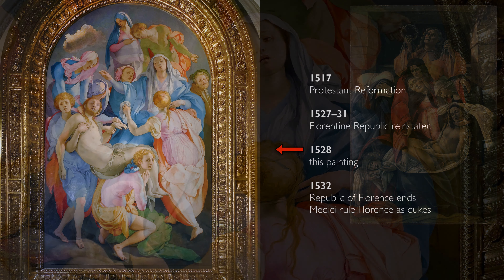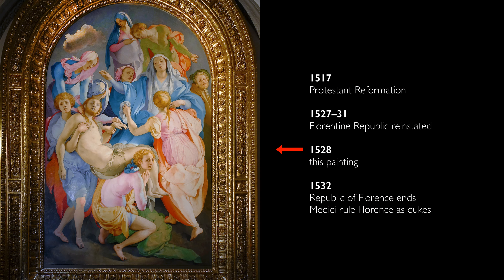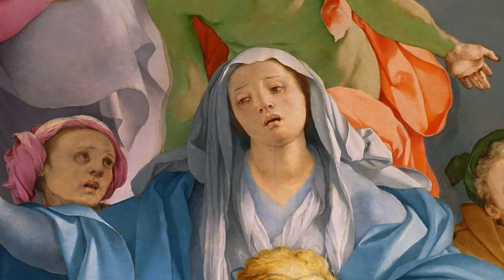And we have an entirely different historical context. We have the beginnings of the Reformation in Northern Europe, but also a new context here in Florence: the dismantling of the Republic and the consolidation of Medici rule, which will lead to the Medicis becoming the Dukes of Florence.